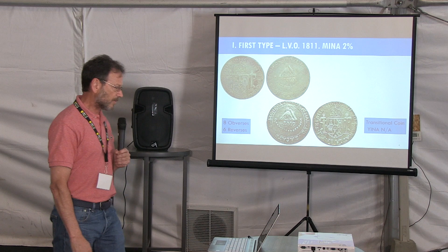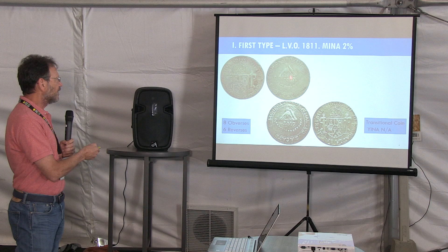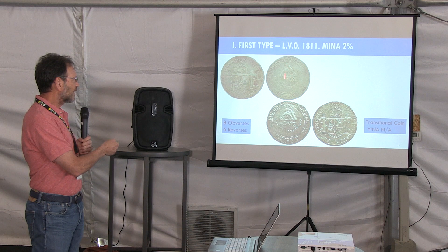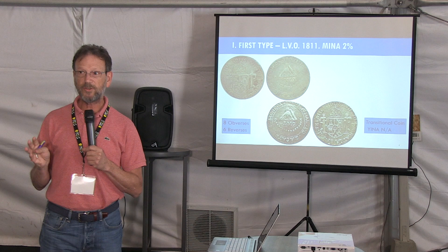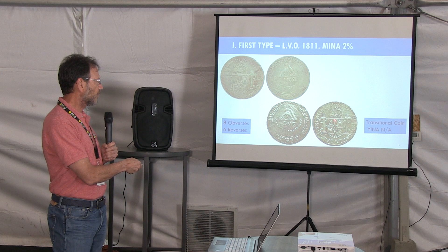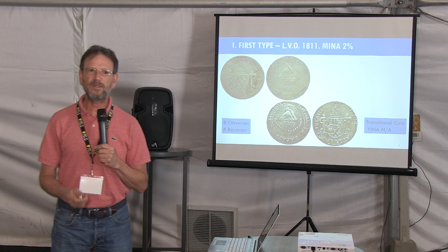There is a transitional issue from 1810 to 1811. They shared the same die for the obverse but changed the reverse and updated the date. This is what we call the first series, because the shield still bears the pomegranate flowers and also the agave. This is a minor change in the design between 1810 and 1811.